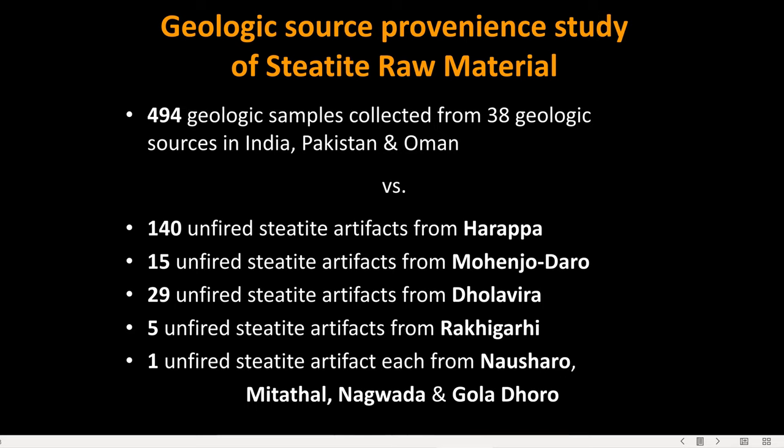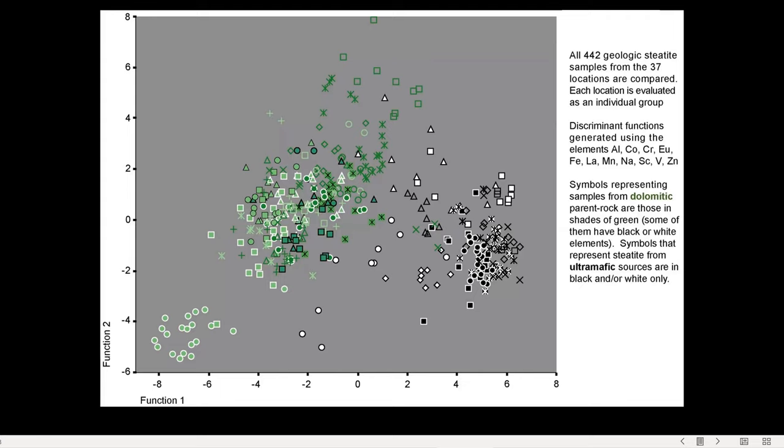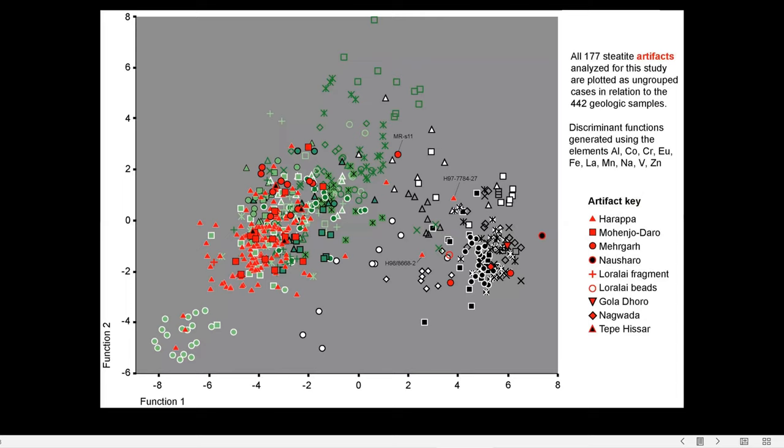Comparisons were made using instrumental neutron activation analysis, which is a method that gives precise elemental data on solid objects. The results showed an extremely diverse geologic dataset, but one in which sources could be differentiated from each other. It was found that the Harappan artifacts, when plotted on top of the raw material data from the various sites, could be matched to certain regions.